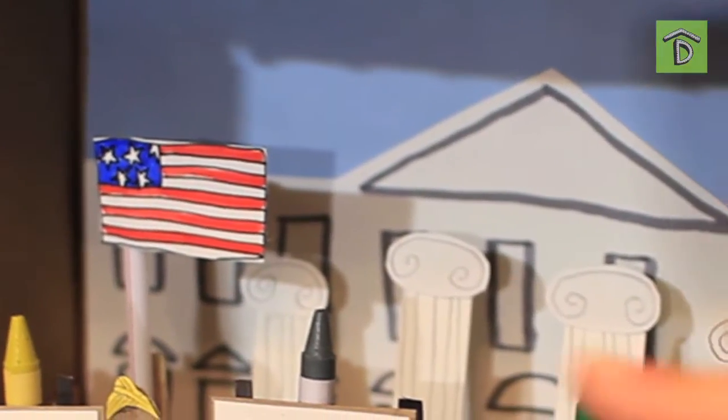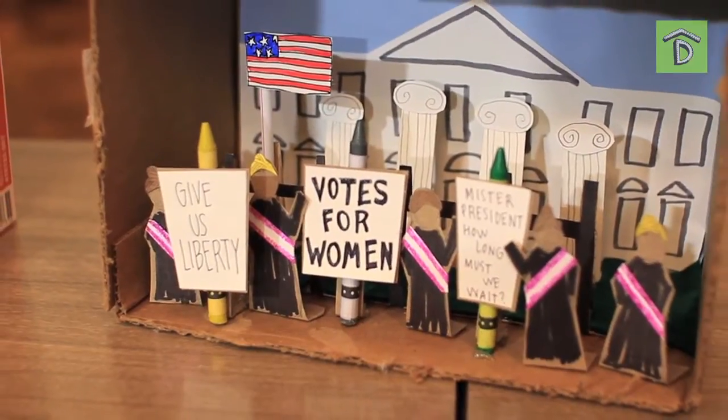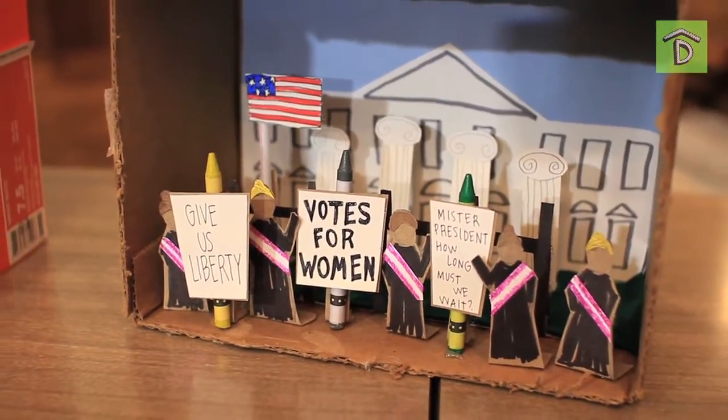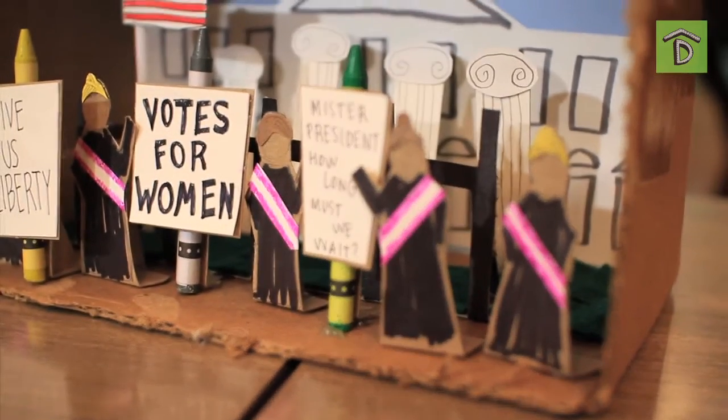Wow. Is that like Susan B. Anthony or something? Well, you would think that. A lot of people think of her when they think of women's history, but actually it was Alice Paul in 1913 and 1914 that went to the White House. This is great — this is so educational. How long did it take you? Longer than I'd like to admit. Three or four hours. So that's like a good amount of homework right there. Definitely.